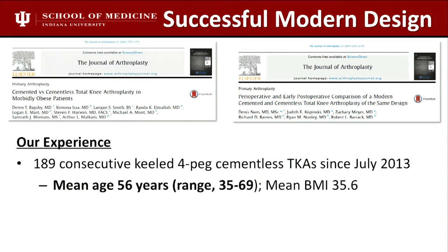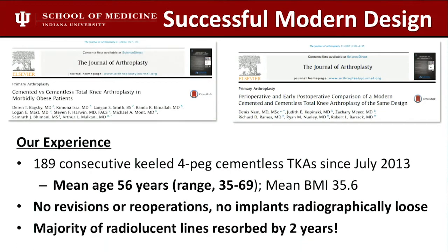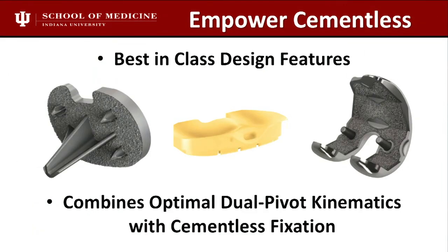The modern design has been pretty successful. We did 189 consecutive four-peg press-fit tibias — no revisions, reoperations, or implants radiographically loose. The radiolucent lines seen early, the majority of them resorb. Highly porous metal combined with good stability will form a good osseointegrated surface. The DJO design has best-in-class features: central keel, peripheral pegs, an asymmetric tibial baseplate for more surface area and bone contact, and a conforming poly option, which Scott Banks will talk about in more detail.